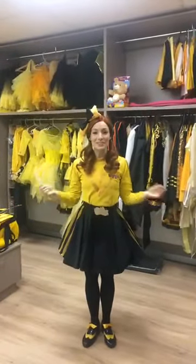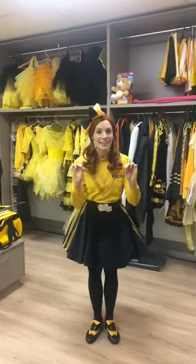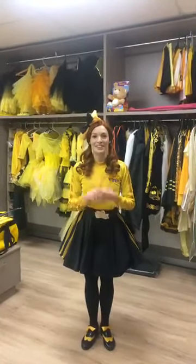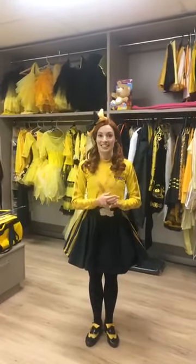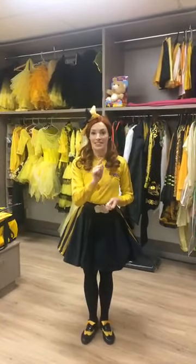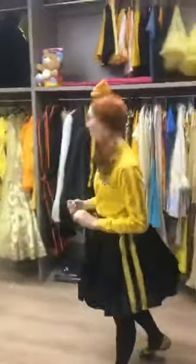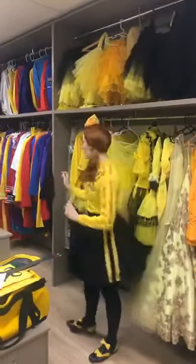Hi everyone, it's Emma from the Wiggles, and today we're here on Facebook Live to give you a sneak peek inside the Wiggly Wardrobe. I'm going to show you some of the costumes that I wore on the new Emma series, which is airing on ABC at 10:05 every morning and it's about to come to Treehouse. Come a little bit closer and have a look — there's a big yellow section for Emma because my tutus take up a lot of space.